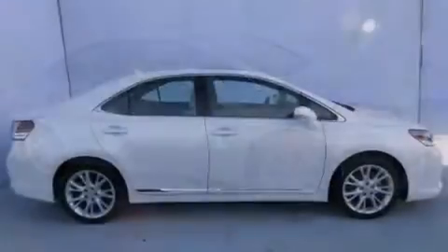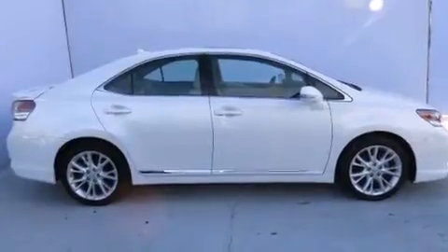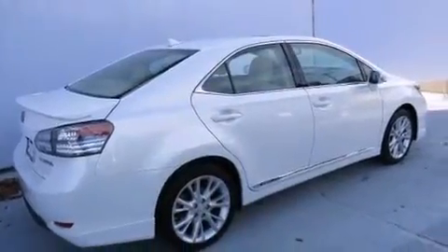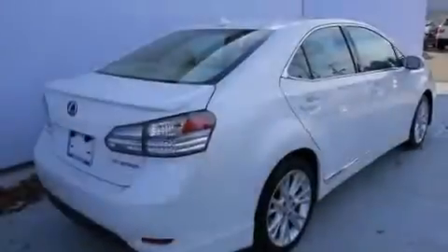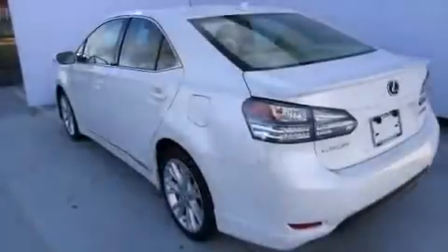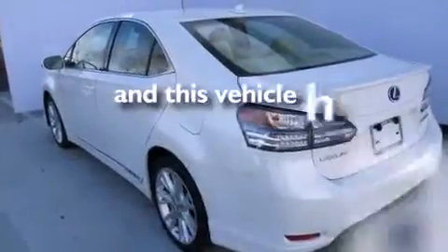Features include a power moonroof, heated seats, commercial-free satellite radio, leather seats, front side impact airbags, child safety seat anchors, rear seat child-proof door locks, air conditioning with automatic climate control, cruise control, and this automobile has fewer than 64,000 miles on the odometer.